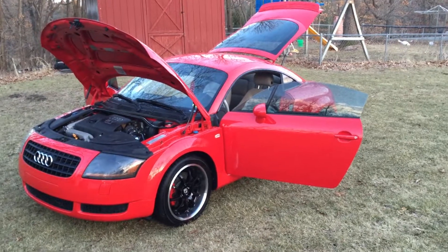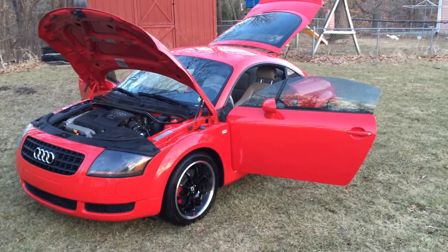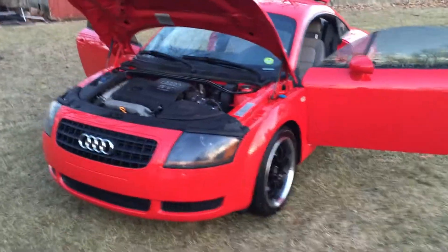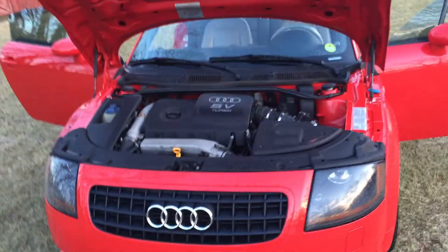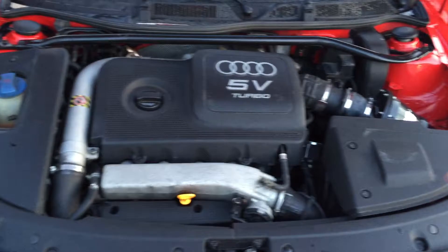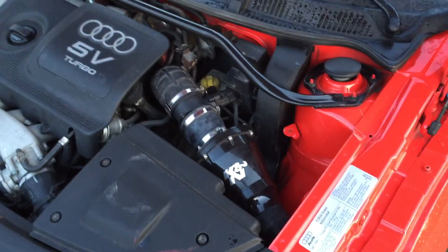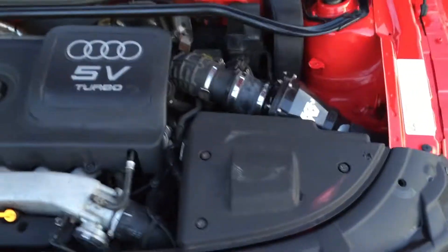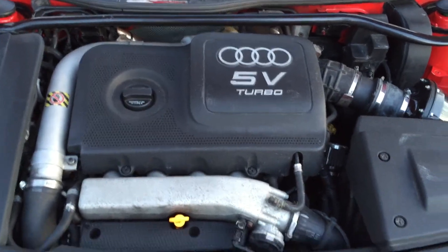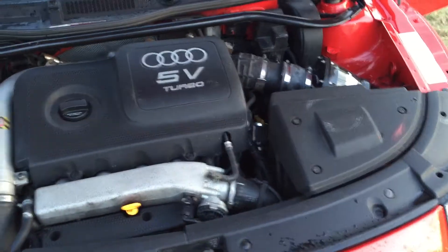Here's a quick walk-around view of my 2002 Audi TT ALMS edition that I have listed for sale on Craigslist. I wanted to show a few shots here. First off, the engine bay — we have a K&N cold air intake that was added. It's got a 1.8 liter turbo; it's the 225 horsepower Quattro version.